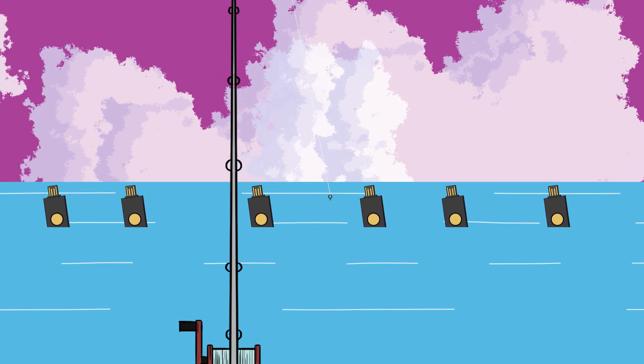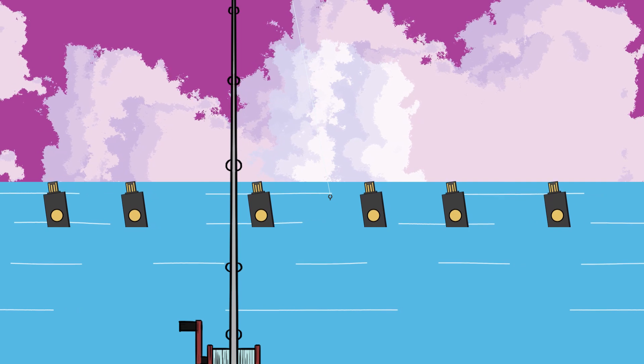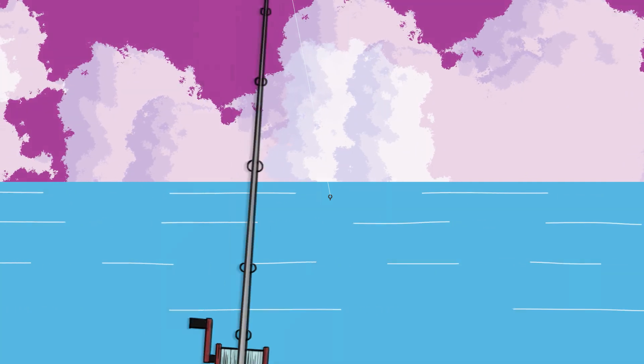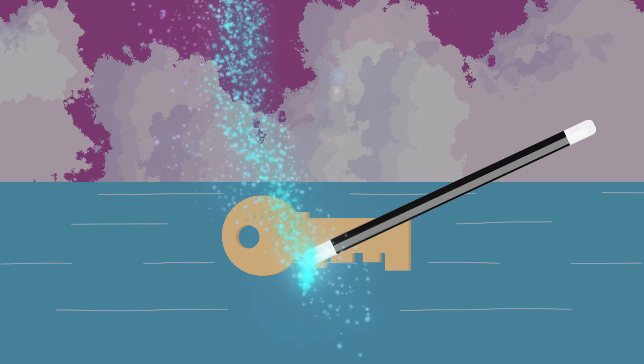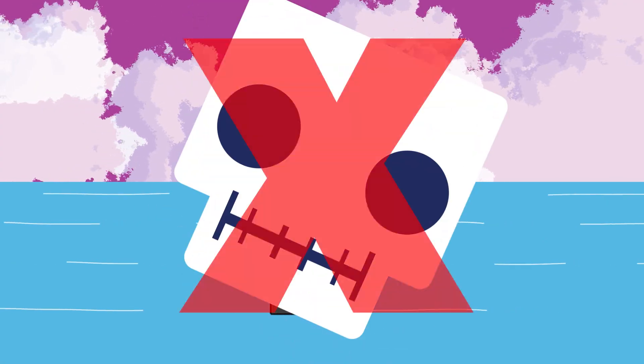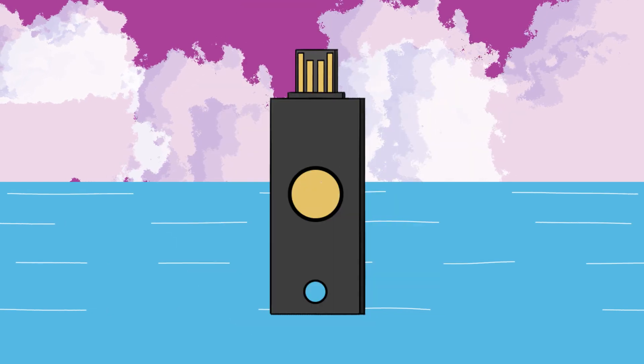First of all, what exactly is a YubiKey? Imagine a magic key that, instead of opening doors, secures your digital life. This little device can be a powerful ally against cyber threats. But how does it work? Let's explore.